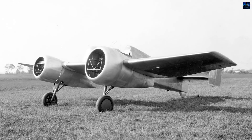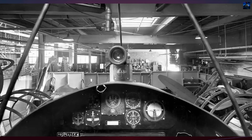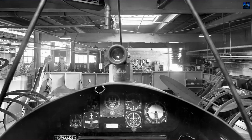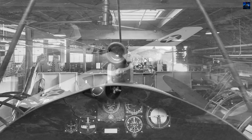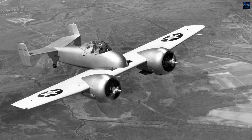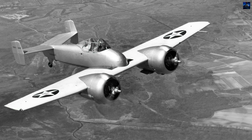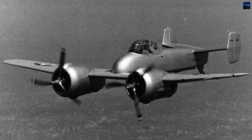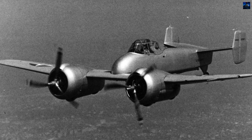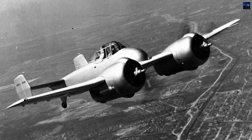Construction began in late 1939, and the first flight took place on the 1st of April 1940, piloted by Grumman test pilot Robert Gill. Flight tests revealed impressive climb performance — over 1,200 meters per minute, approximately 3,937 feet per minute — and good handling with one engine inoperative. Forward visibility was excellent thanks to the short nose, and the counter-rotating propellers virtually eliminated takeoff swing.